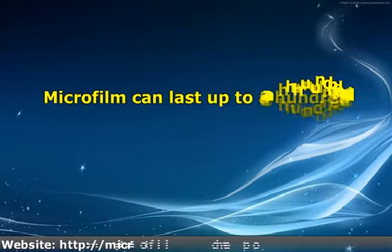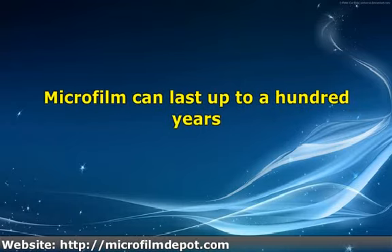Microfilm can last up to a hundred years, making it one of the most preferred storage media. However, like all forms of media, film has its limitations. With the help of microfilm scanning service, data on microfilm can be converted into digital form.